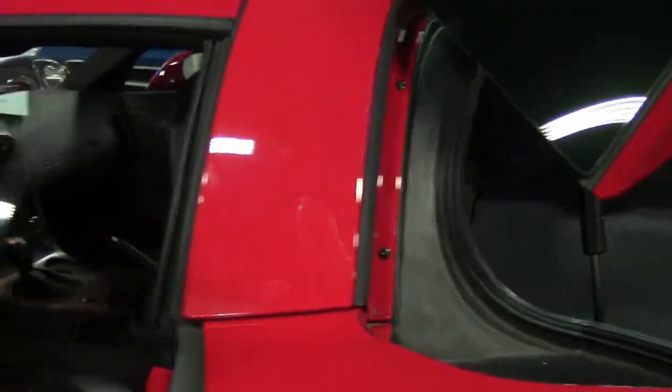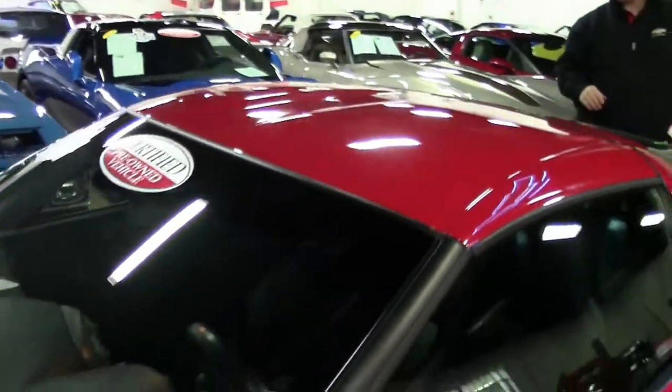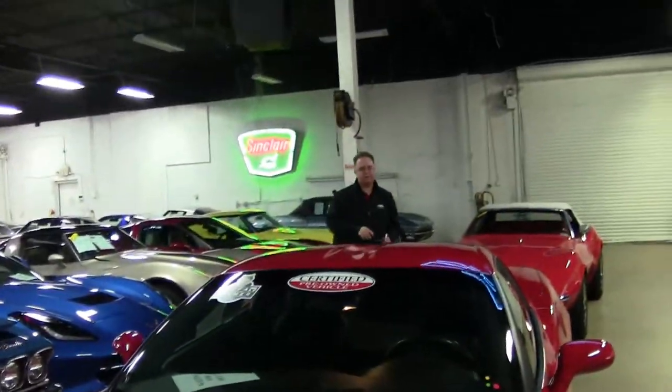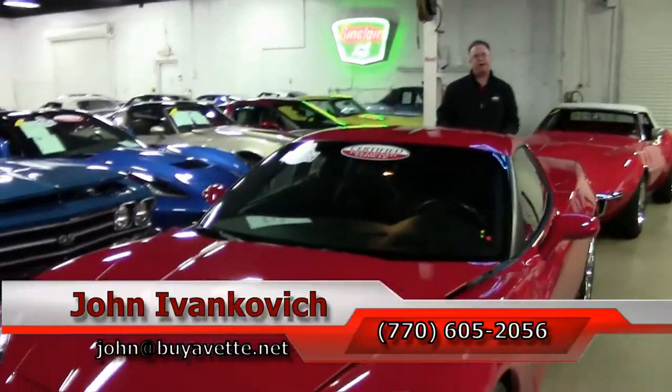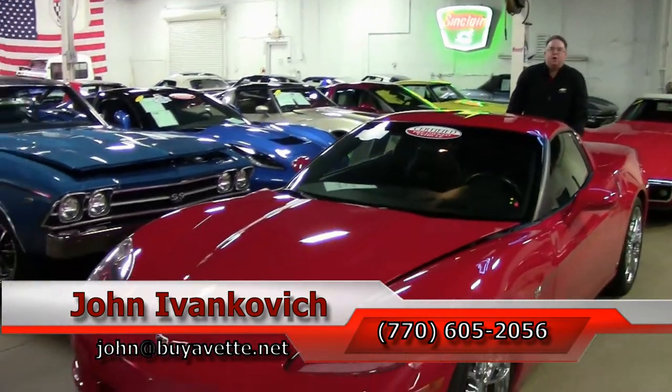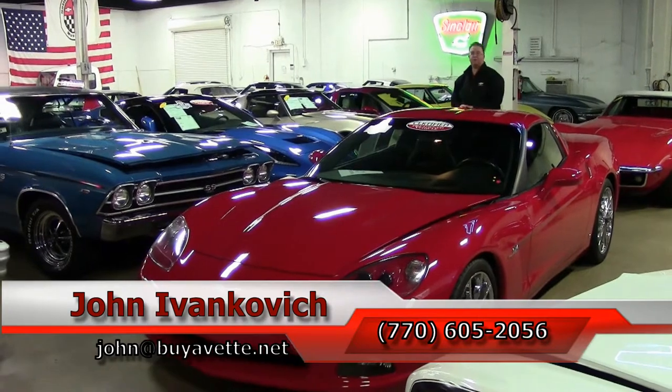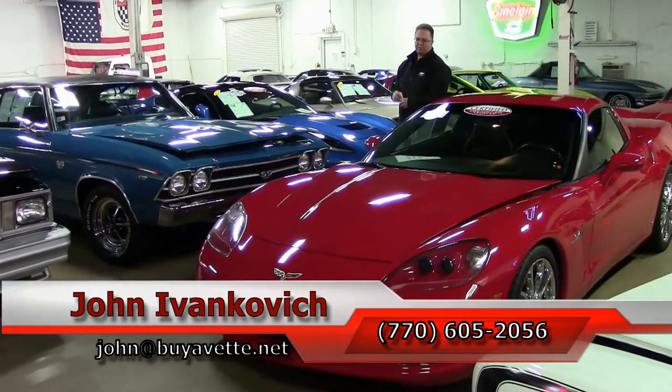A lot of great features added to this vehicle with very low mileage. Truly a one of a kind. If you'd like to know more about this or the hundreds of Corvettes I carry in stock, give me a call at 770-605-2056, or email john at buyavette.net. As always, subscribe to the YouTube channel so you get to see all the new cars first.